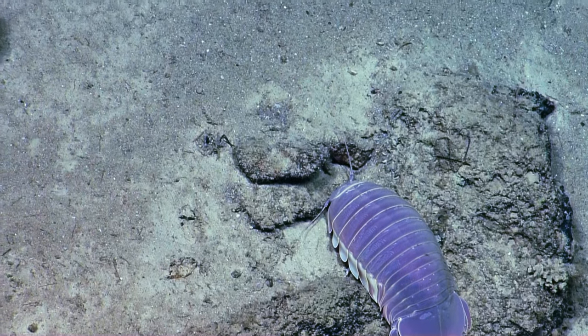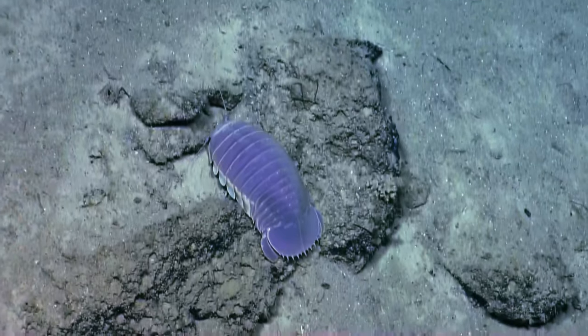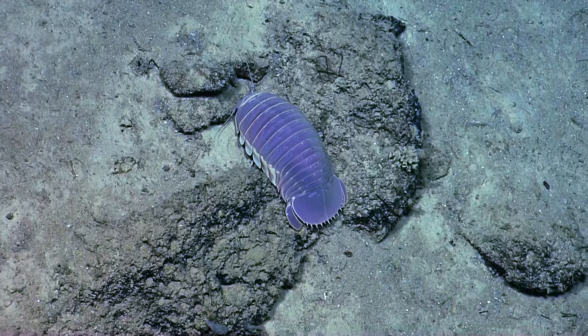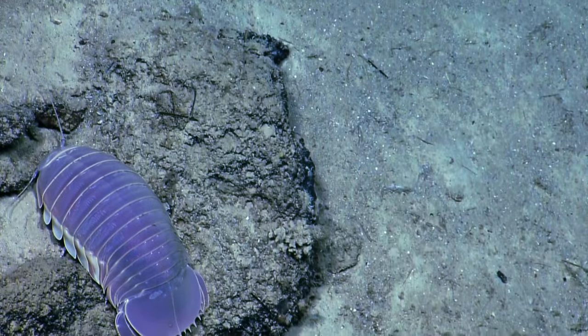I might drop a target first, Steve. Can you spell it for me? Sure. Something I can type in the next 10 minutes would be good. Oh, that's a long word. You could just write giant isopod — I-S-O-P-O-D.